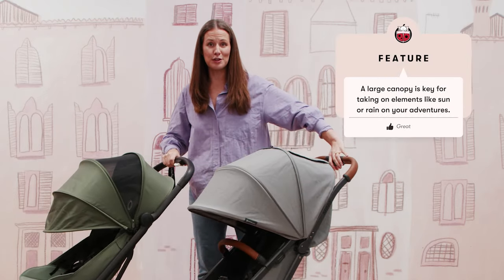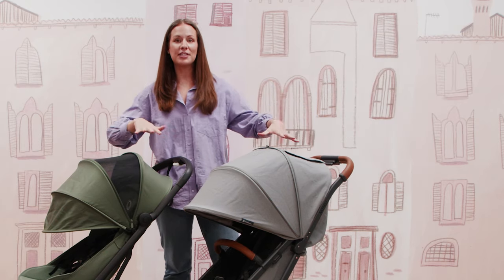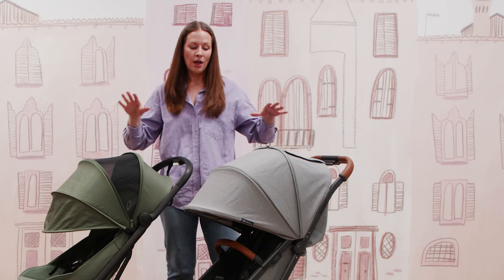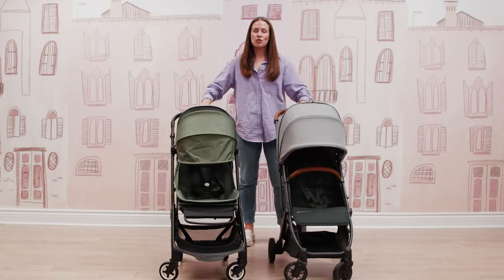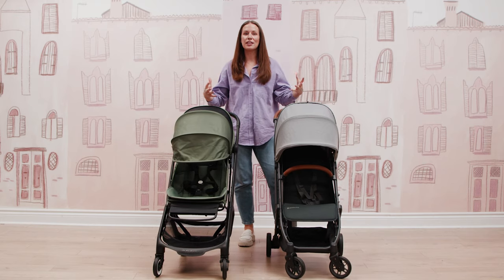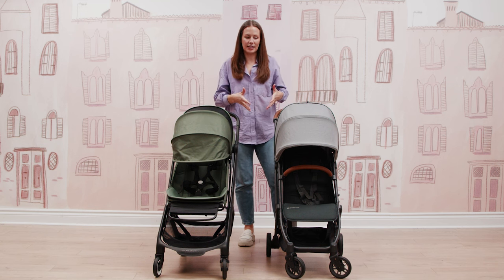I'll give you a side angle so that you can see just how much protection babe is getting from the sun, the wind, the elements, wherever your travels take you. The great thing about both of these strollers is they have a lot of the features and specs that you would see in a full-size stroller, but they come in a more compact size.